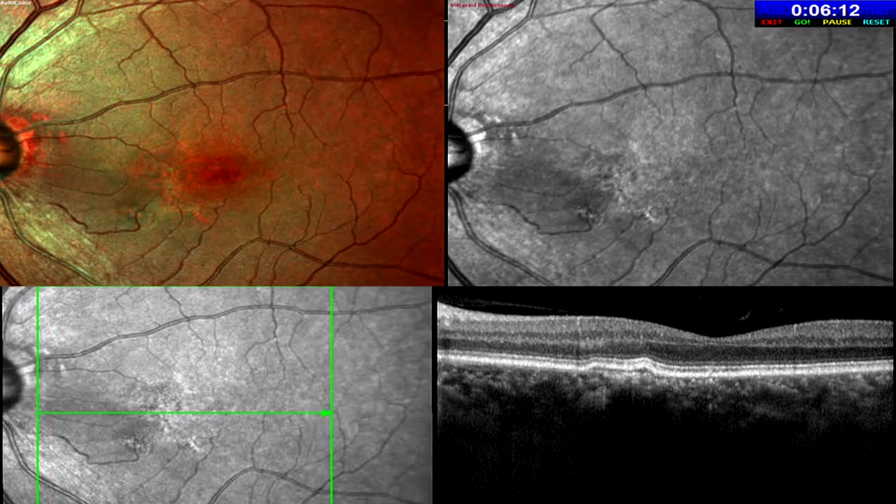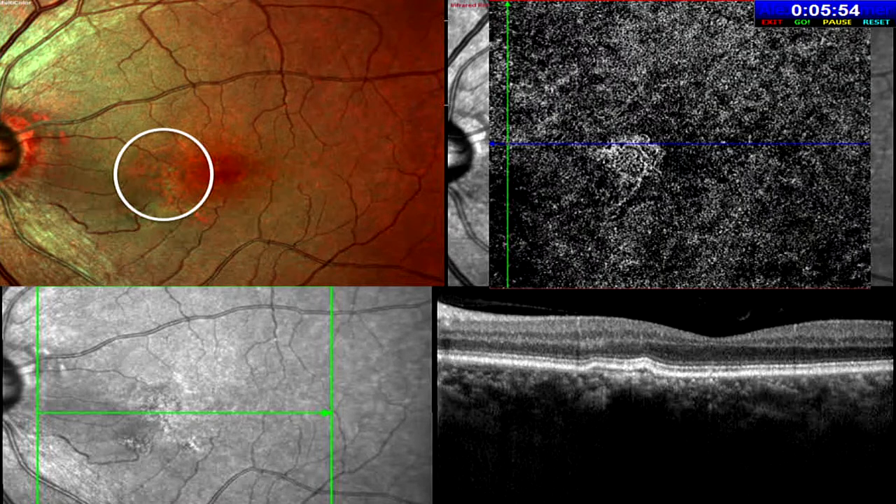In another one-eyed patient, an abnormal network of vessels is seen on the multicolor image. OCT shows no sign of active CNVM — just a shallow elevation of the retinal pigment epithelium with a double layer sign. OCTA picked up a neovascular membrane in the deep capillary layer. This is what is now called a non-exudative CNVM, and these can be picked up on the multicolor image.